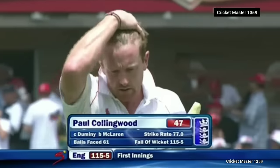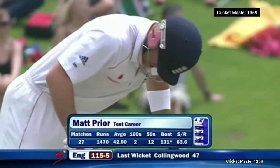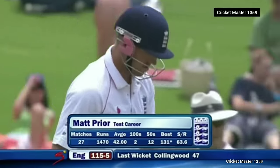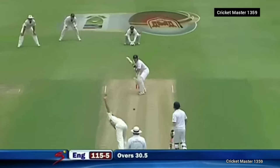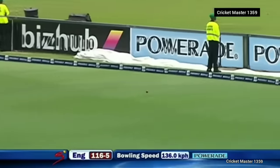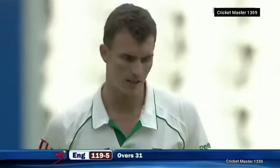Paul Collingwood goes for 47, the score moves on to 115 for five. Expect a shot or two from him — 12 fifties, 2 hundreds, averages 42, which is outstanding. Kicked away by Prior for four, so McLaren — wonderful over, but disappointed with the last ball.